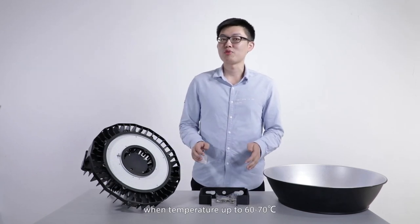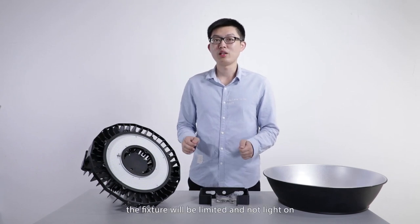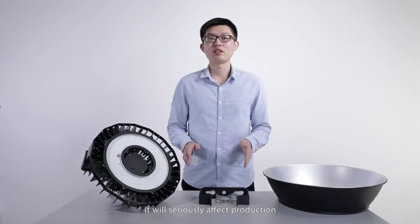When temperature rises up to 60 to 70 degrees centigrade, the fixture will be limited and may not light on. It will seriously affect the production.